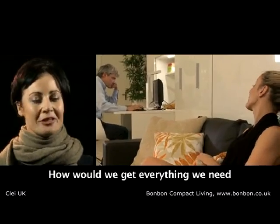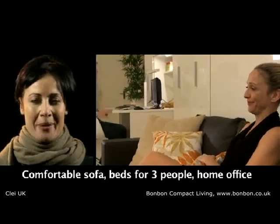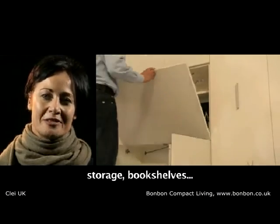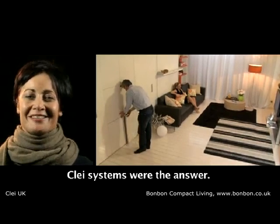How could we get everything we need into 300 square feet? Comfortable sofa, beds for three people, home office, storage, bookshelves? It seemed impossible. Clay Systems had the answer.